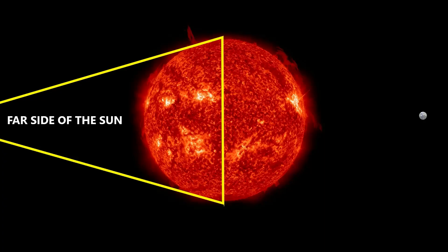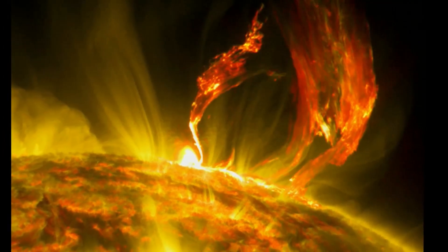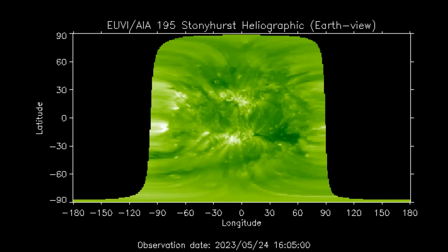We can't see the far side of the sun, but we know what's happening there. The science of helioseismology allows researchers to make crude maps of the sun's hidden hemisphere. The black blobs are sunspots so large they affect the way the whole sun vibrates. Indeed, these vibrations are the data used by helioseismologists to pinpoint the unseen spots.